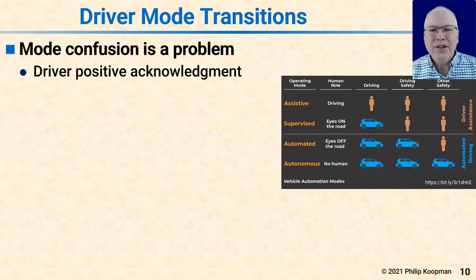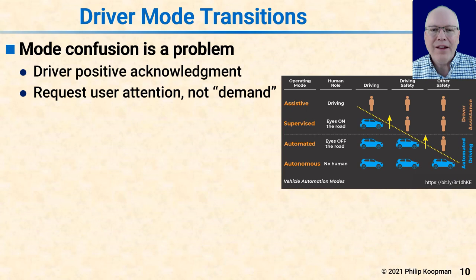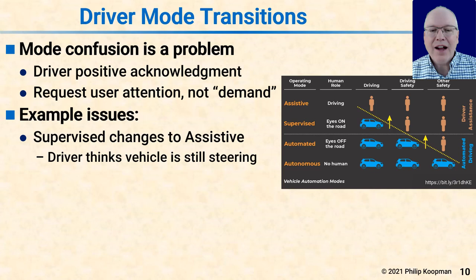Driver mode transitions are a key aspect to getting safety right, and a significant issue is known as the mode confusion problem. In mode confusion, the automation and the human driver have a different idea of what state the system is in. It's essential to have positive driver acknowledgement when going from a lower mode to a higher mode on the chart — in particular, it's essential not to demand that the human accept a role for which the human may not be ready. For example, if you're in a supervised vehicle and it decides to change to assistive mode with just a little light and a ding, and the human is preoccupied, they might miss the notification and think steering is still automated when in fact they should be steering.